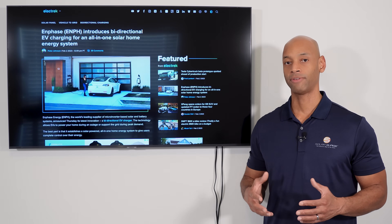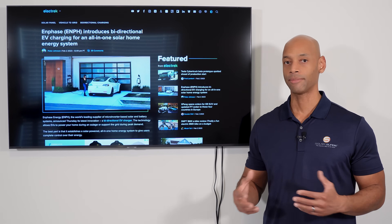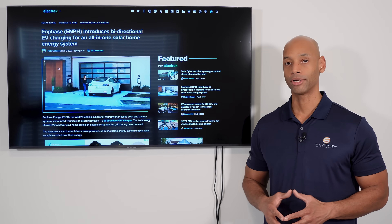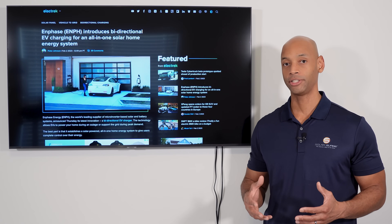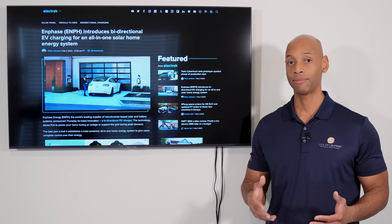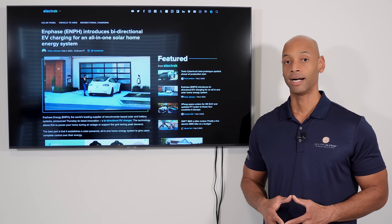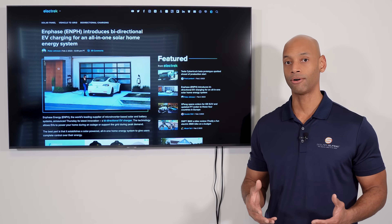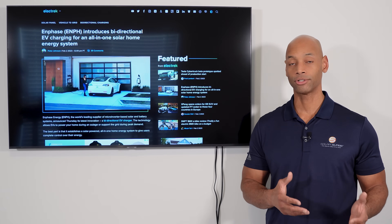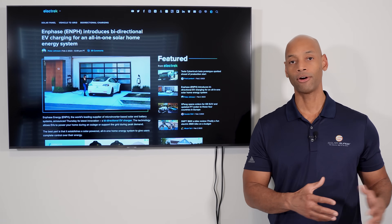This idea of being able to use your electric vehicle battery to serve in the home backup battery role is very exciting, because it's a way that you can potentially achieve whole-house backup — especially if you're somebody who's already planning on, or maybe already has, made the investment in purchasing an electric vehicle. It's a way that you could now achieve a whole-house solar battery backup without having to dump an extra $20,000 to $40,000 into buying a separate home battery system.